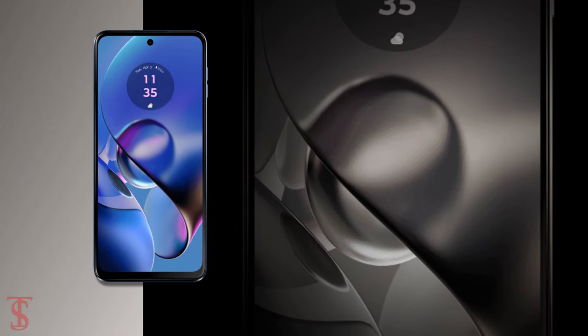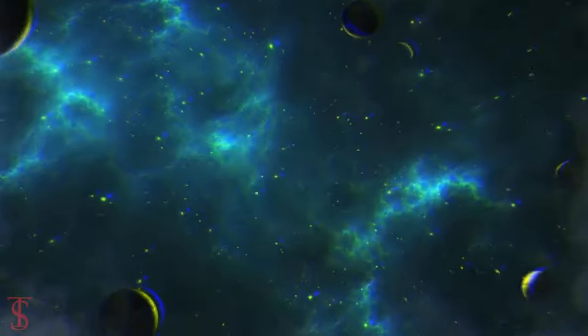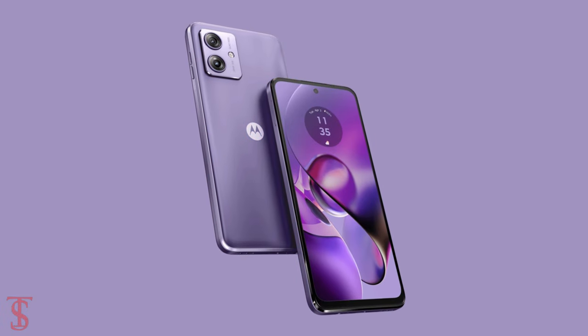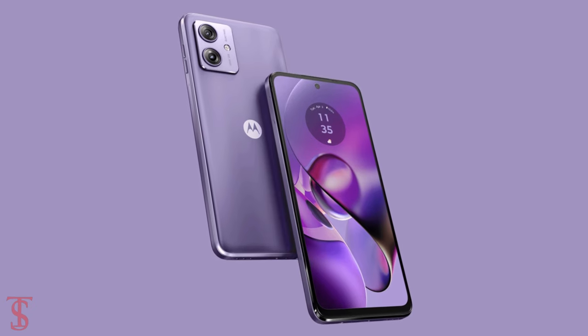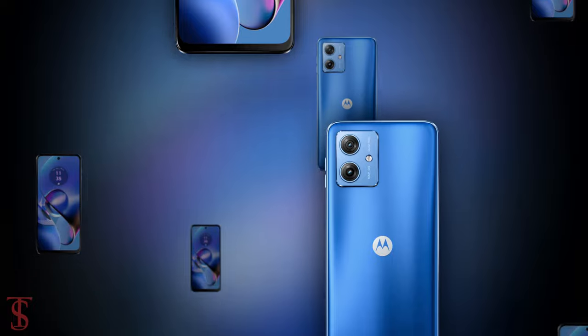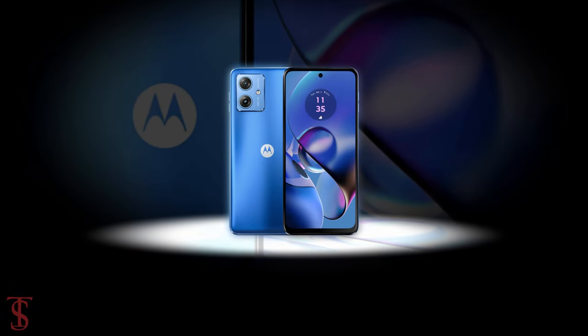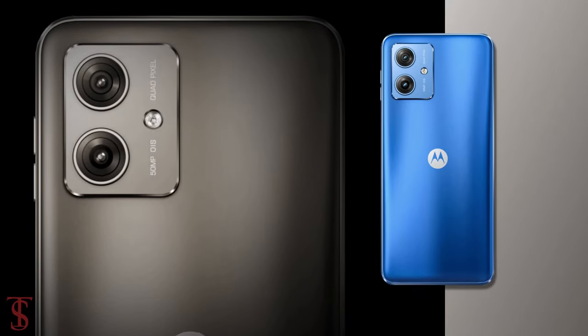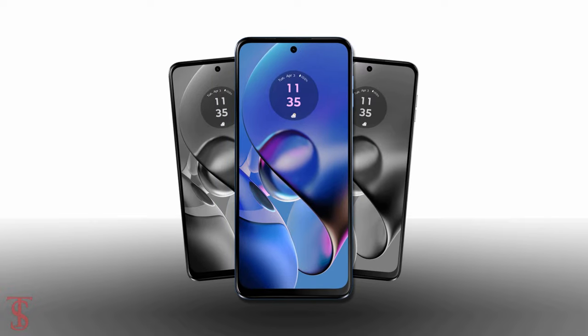The smartphone is said to go on sale in the country starting from April 23rd, in mint green, pearl blue, and ice lilac color options. What do you think of this Moto G64 5G smartphone? Do let us know in the comment section below, and stay tuned to TechSoul blog YouTube channel for more tech updates. Thanks for watching, we'll see you in the next video.